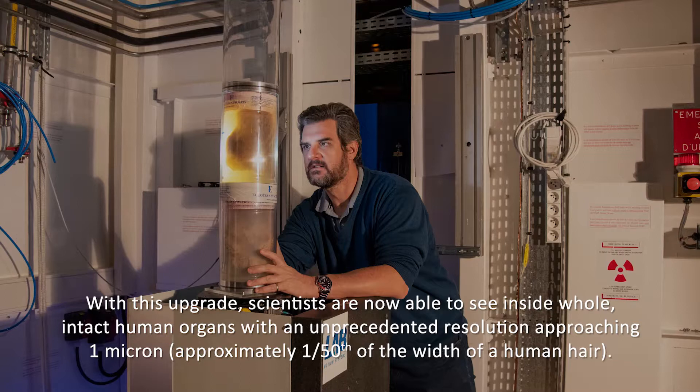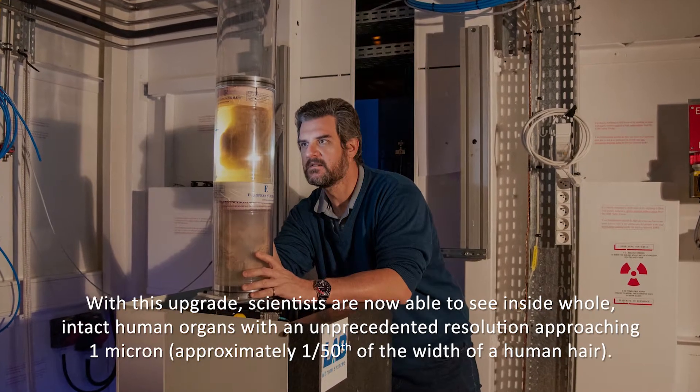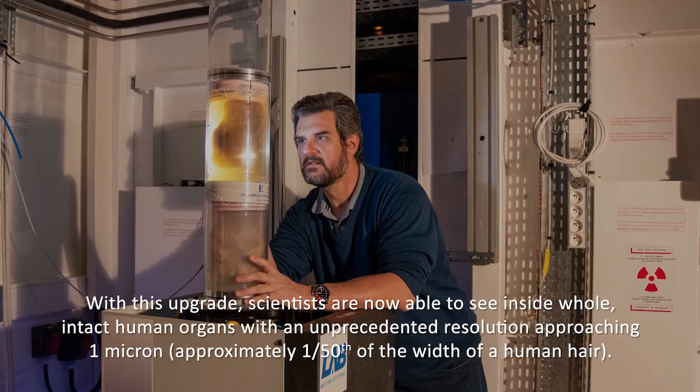With this upgrade, scientists are now able to see inside whole intact human organs with an unprecedented resolution approaching one micron, which is approximately 1/50th of the width of a human hair.